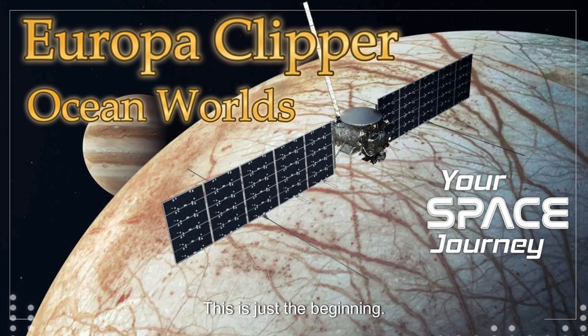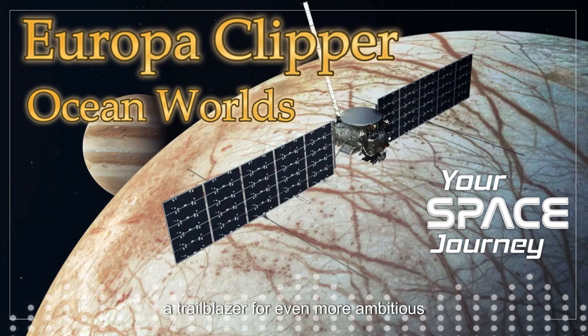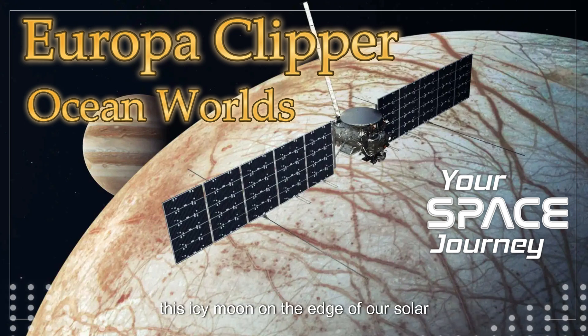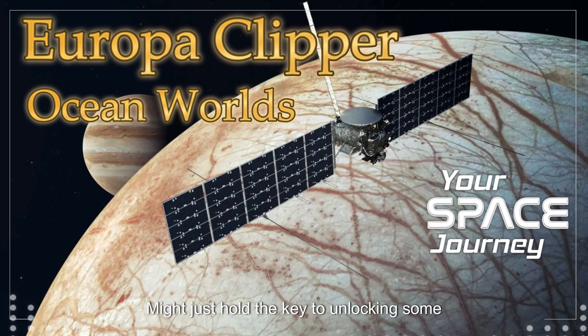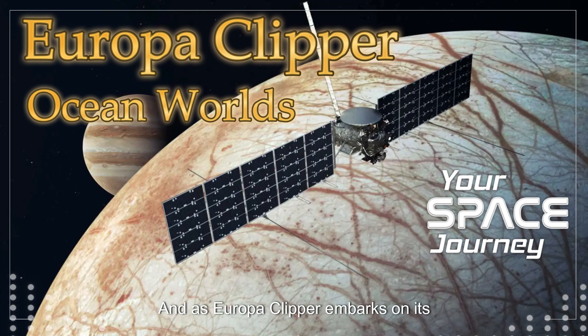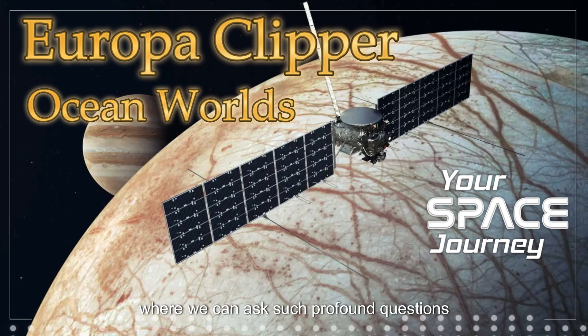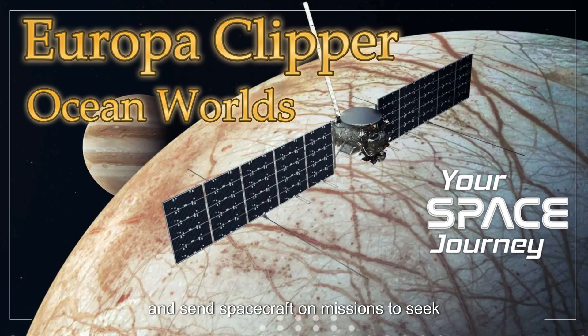This is just the beginning. Europa Clipper is like a scout, a trailblazer for even more ambitious missions to come. Imagine the day when we send a lander to Europa, or even a submersible, to explore its hidden oceans. The possibilities are truly endless, and the most exciting discoveries might be those we haven't even imagined yet. Europa, this icy moon on the edge of our solar system, might just hold the key to unlocking some of the biggest mysteries in the universe. As Europa Clipper embarks on its journey, we're all invited to share in the wonder and anticipation of discovery.